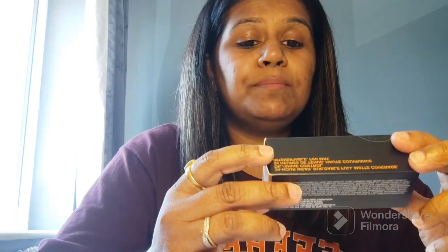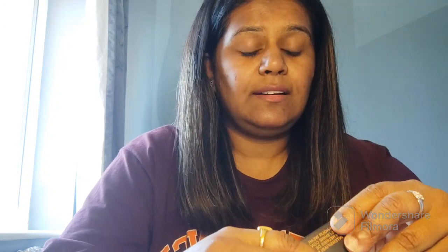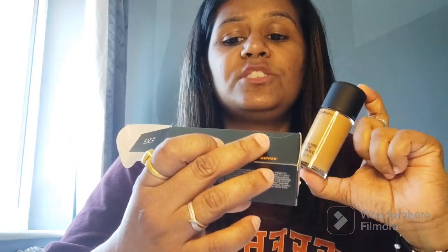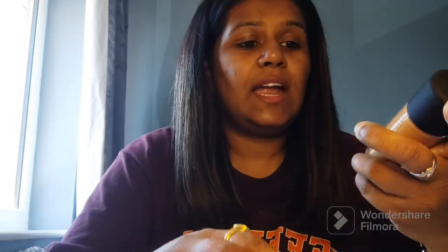The first product I purchased is this foundation. I am usually in shade NC 45, but they didn't have it, so I purchased 45.5. I like a foundation that is a little darker or similar to my shade — I don't like a whitish or grayish look on my face. So I bought this 45.5 shade, which is the Studio Fix Fluid with SPF 15, and it is totally my shade.